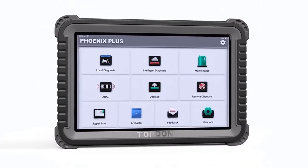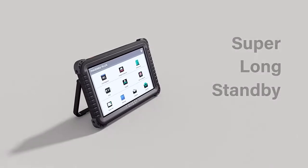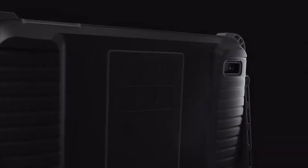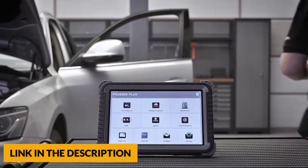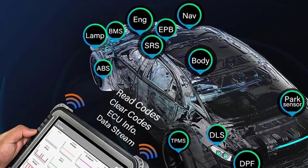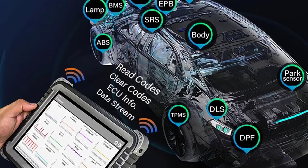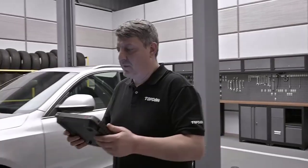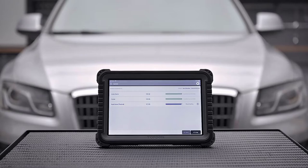This bi-directional control tool offers 34 hot reset services for complete car maintenance, including oil reset, SAS reset, DPF regeneration, BMS reset, throttle adaptation, ABS bleeding, EPB reset, immobilizer, sunroof reset, suspension reset, gearbox reset, and TPMS reset. You can easily view diagnostic results with automatic inspection reports, recorded playback, and printing via PC. Up to four data streams can be merged into a graphic for clear comparison, and one-click Wi-Fi provides free lifetime updates with the latest bug fixes and newly added parameters.